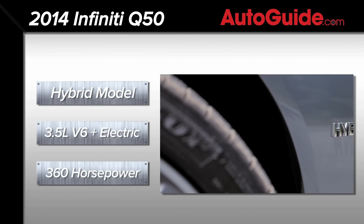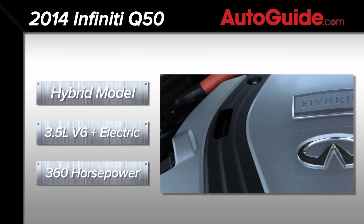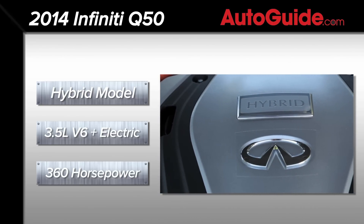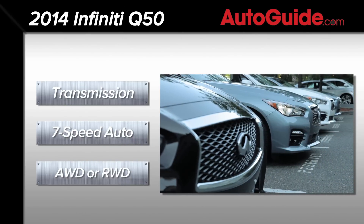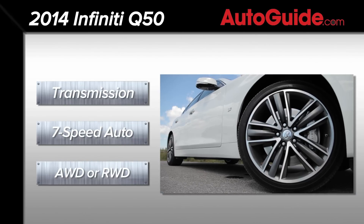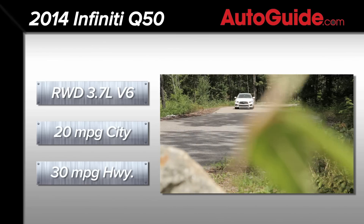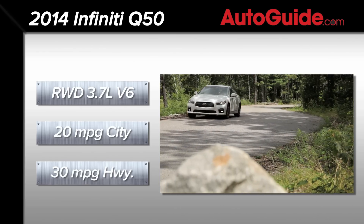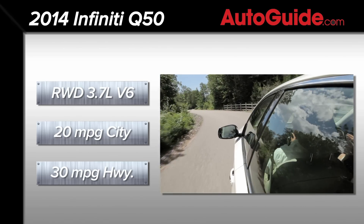The Q50 is also available with a hybrid powertrain that develops a combined 360 horsepower thanks to a 3.5L V6 and electric motor. The only transmission available for either engine is a 7-speed automatic, but both regular and hybrid Q50s can be had with all-wheel drive or rear-wheel drive. Expect the Q50 to achieve 20 miles per gallon city and 30 miles per gallon highway for rear-wheel drive hybrid models.